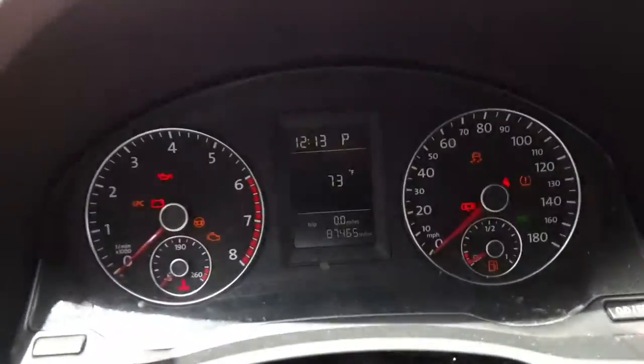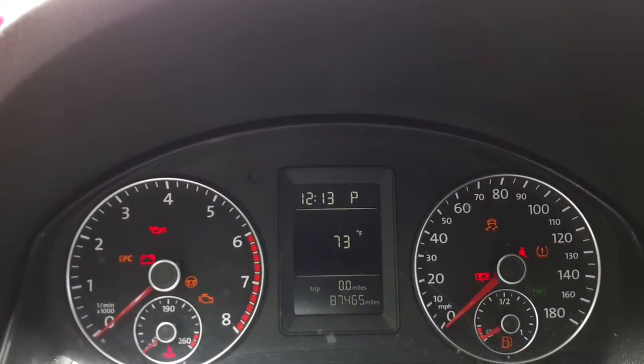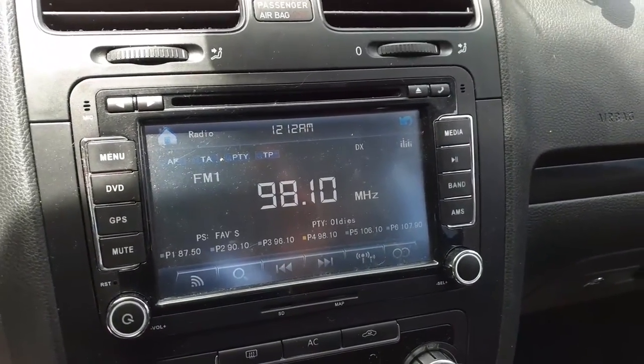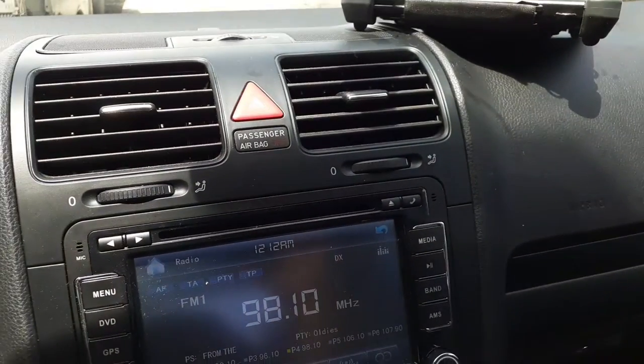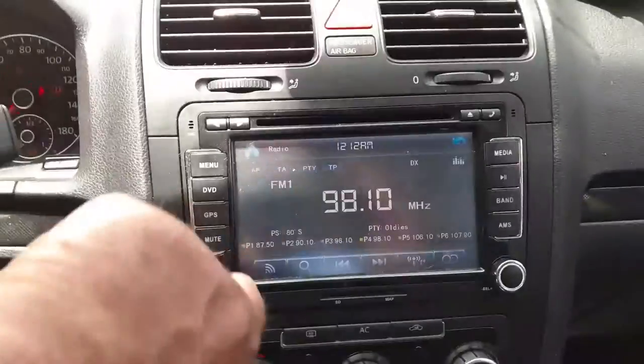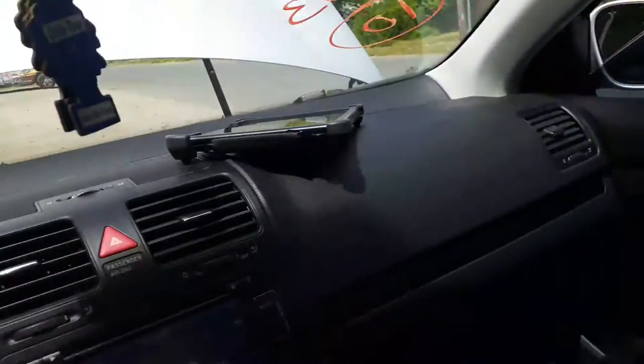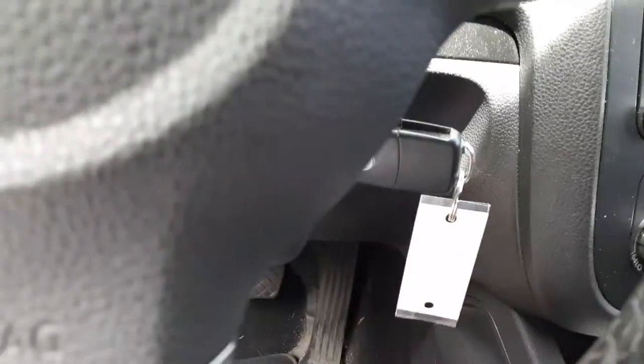Getting inside the car to see what we got. There is your speedo cluster — 87,465. Light switch for the dimmer. Here's your radio: AM/FM, cassette, DVD, navigation — it's got the SD card. All that plays good. Everything's good — steering column, tilt, cruise, delay, with the key. Shift is good.